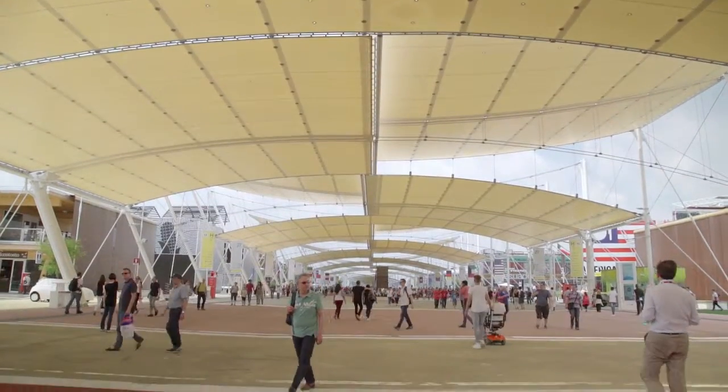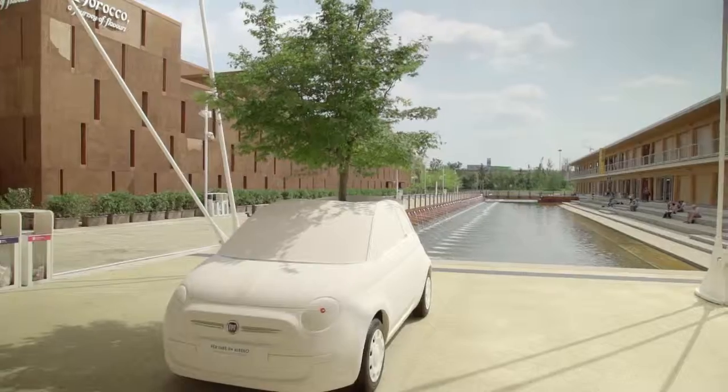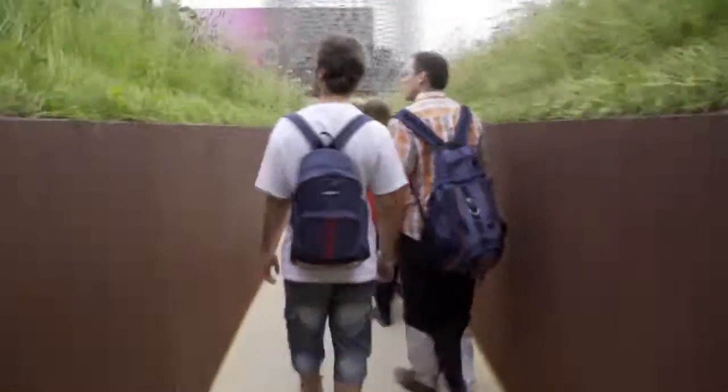It's an absolute delight to be involved in Expo 2015 in Milan. It's been a very busy time for us — there's six months of work, 24 hours a day, literally.